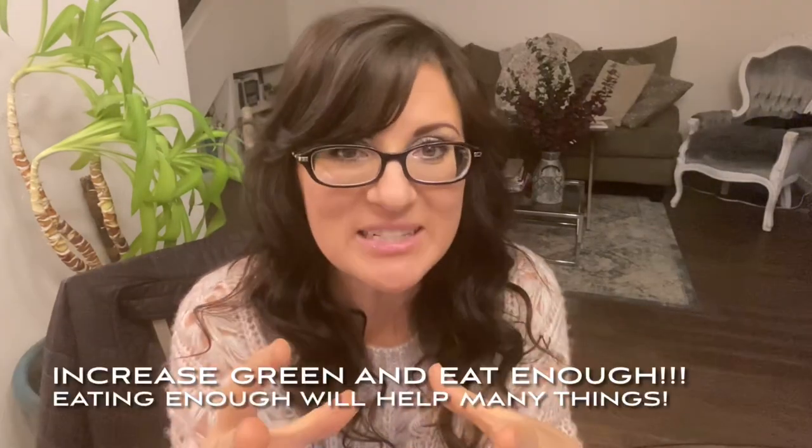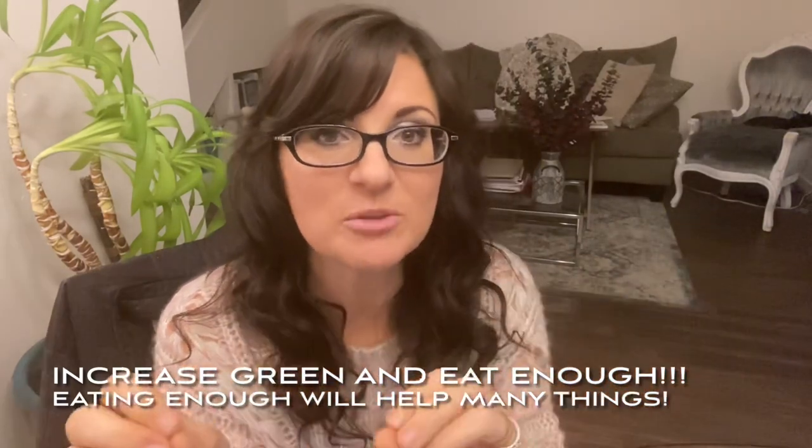Greens do not slow or stop detox. The reason why the symptoms seem to go away is because greens facilitate detox. Greens are actually beneficial if you are experiencing those symptoms and it actually is detox. We want to add more greens to help pull those toxins out of the body — the chlorophyll, the fiber, all the good stuff. When I was working in the natural health industry at the health food store, I was constantly told that if somebody goes on a cleanse they're going to need extra fiber because the fiber helps to pull the toxins out of the body. It doesn't stop detox, it helps detox. So increase those greens — whether it's detox or you're not eating enough, adding more greens and more food is going to help.